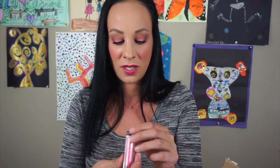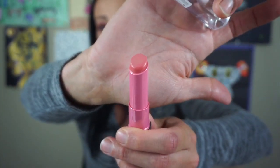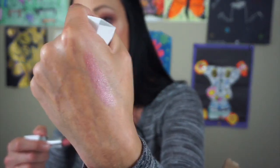Next thing is this Almay lipstick in the color 20 Pink Light. I'm going to get rid of this one — it's just a very pink lipstick and I never wear it ever. The next thing is this Modelco and it's in the color Kitty — it's like a nude satin color and I'll keep this one because it's pretty.